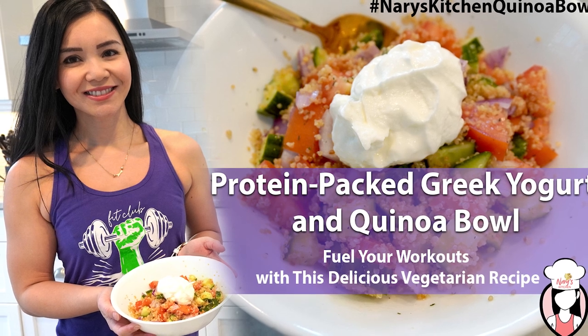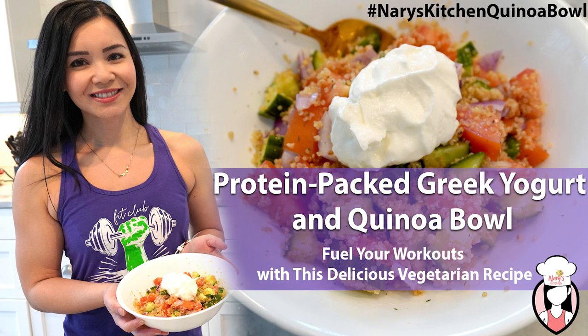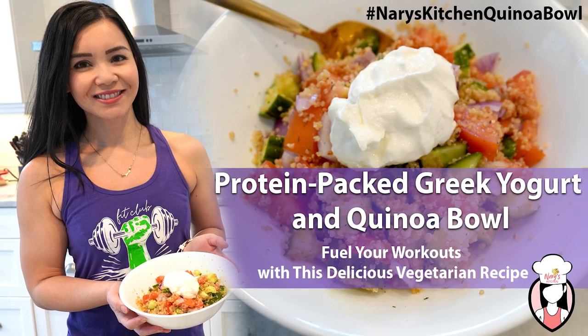Welcome back to Neri's Kitchen. Today I'm excited to share with you a super easy and delicious recipe that's perfect for a post-workout meal. It's packed with protein and is sure to keep you feeling full and satisfied. This recipe is a great alternative for those who are looking for a vegetarian option to fuel their workouts. Let's get started.